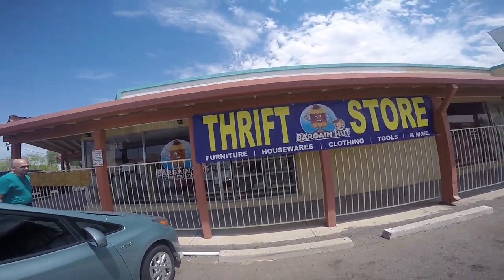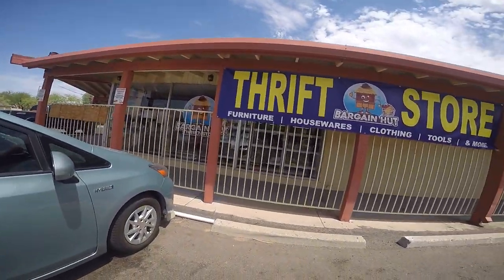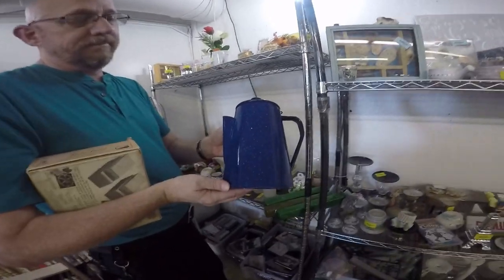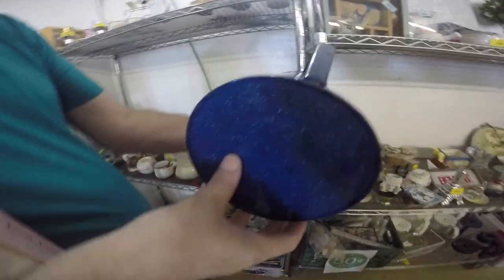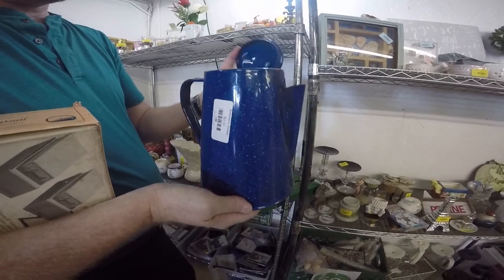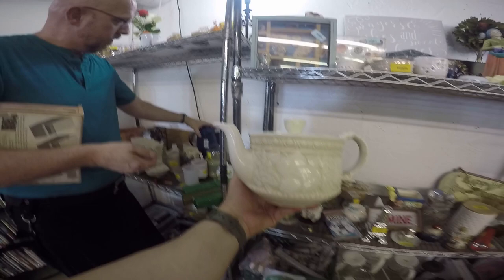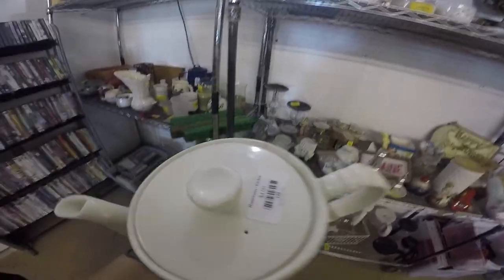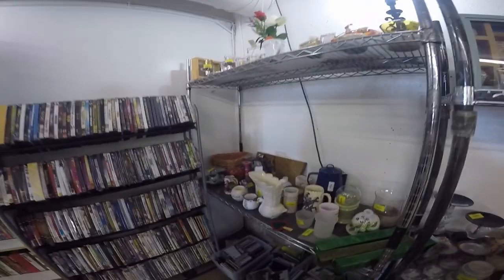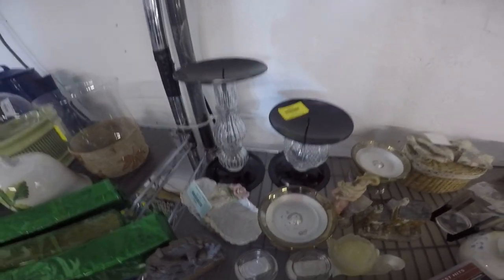Our next stop is the Bargain Hut Thrift Store — we're still in Casa Grande. Inside, Locke and Bar has already picked up a couple of things. He found this cute little enamel teapot, coffee pot — looks like something you'd take camping. It would be really fun with flowers in it, or maybe as a little planter for herbs. We found this other teapot that we ended up getting for my mother-in-law — she's starting a teapot collection. That one was super cute. We found several teapots here that we liked and it was kind of hard to choose among them.